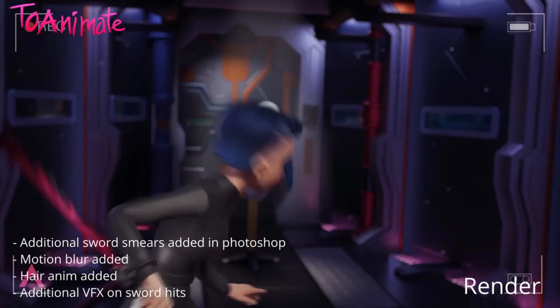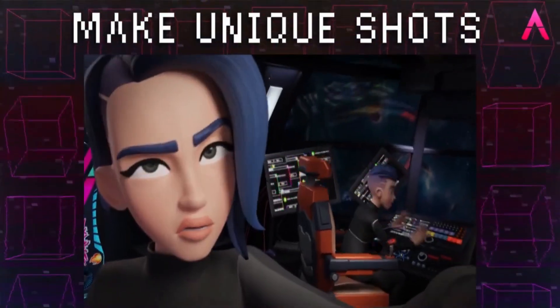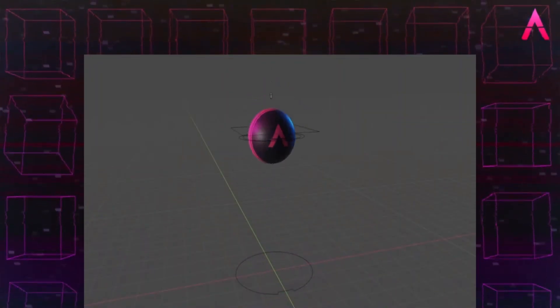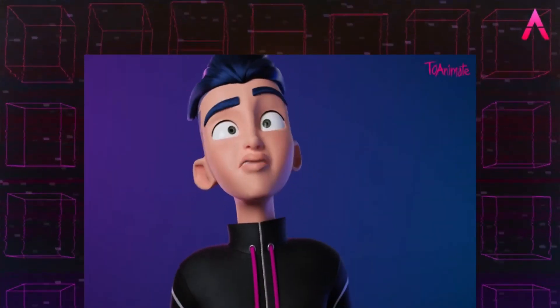The Mentorship package includes everything from the Blender Basics package and the full Animation Course. On top of that, you'll have 12 mentorship sessions where one of the course creators will make a video going over your shots and help you improve them. You'll also get one demo reel session where you'll receive critiques on your demo reel after you finish the course. Both the Animation Course and Mentorship packages will be available in the next couple of months.